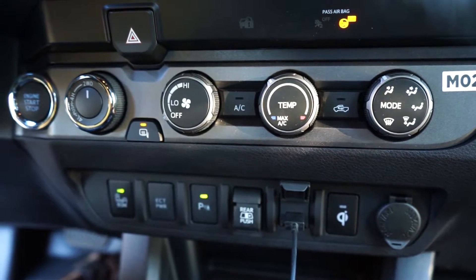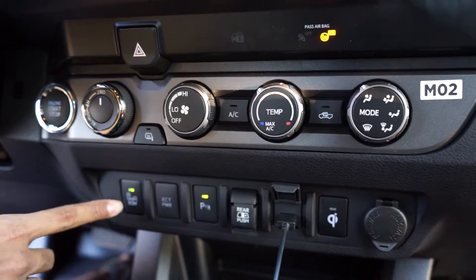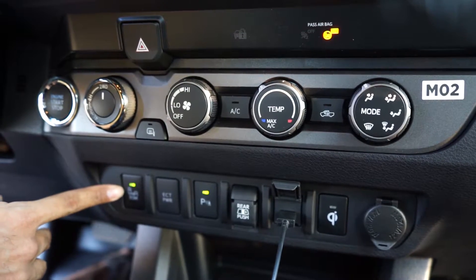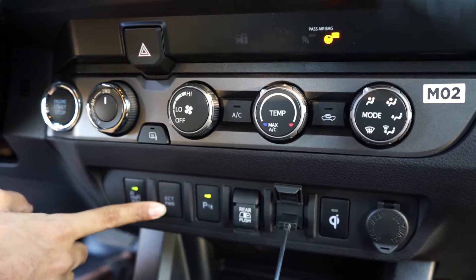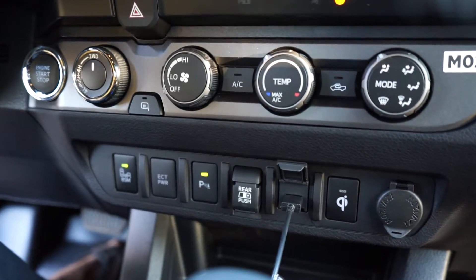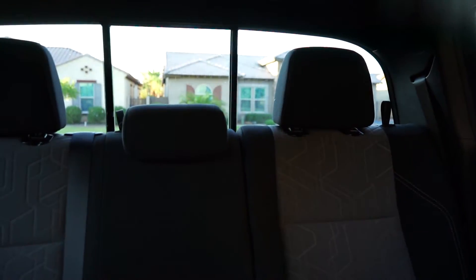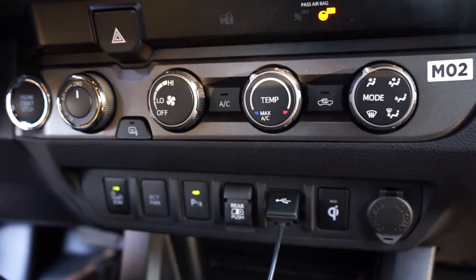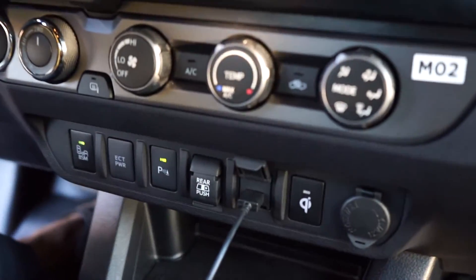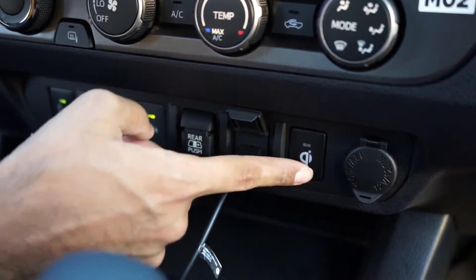This knob is your four-wheel-drive selection — you have four-high, four-low, and diff lock at the top. These are your heated side mirrors. Moving down below the AC panel, you have the blind spot monitoring on/off button from the tech package, your ECT power button, and the parking sensors control. This slider opens the rear window — it's auto, not manual. And here's your USB port for CarPlay and Android Auto, which is new for 2020. They did get rid of the aux port that the 2019 had.